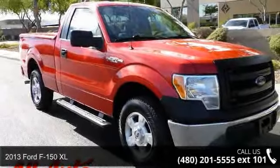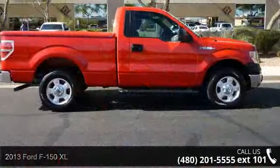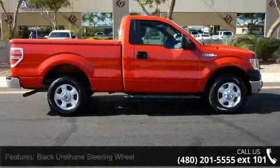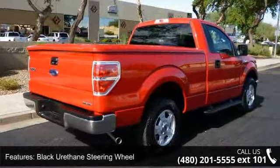Arrive in style with this 2013 Ford F-150 XL. This may be the set of wheels you've been looking for. This vehicle comes with a reliable 6-cylinder engine connected to a smooth shifting automatic transmission.